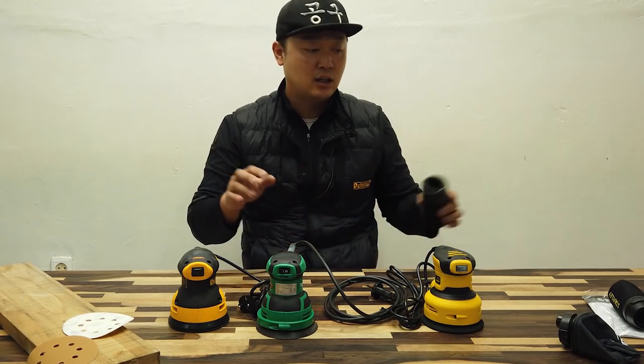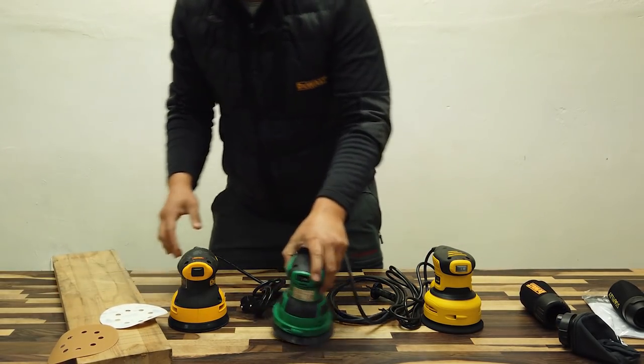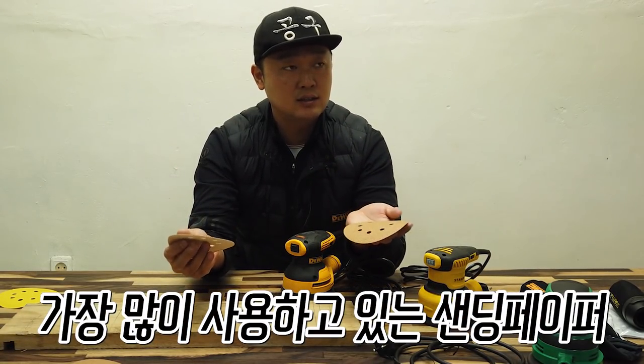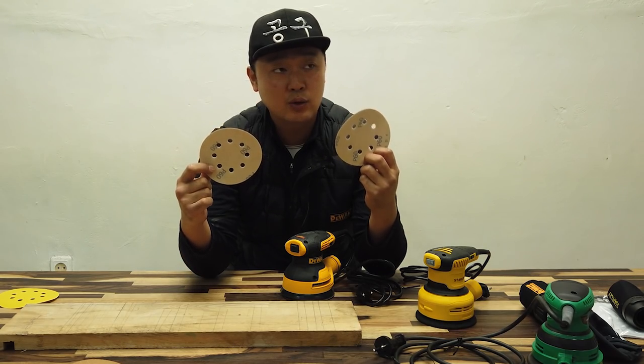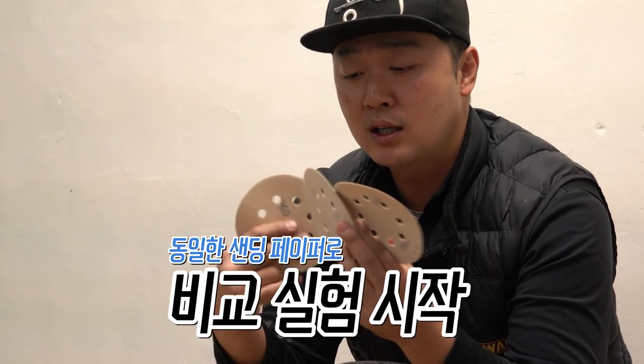Sanding paper is the best to use with this tool. The standard sanding paper is a good way to get the right finish. The standard size is correct — the sanding paper is already the same compatible size, matching the standard dimensions.